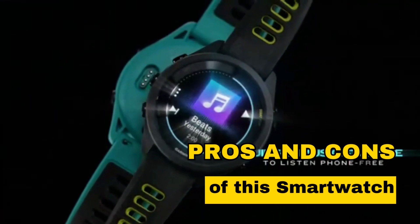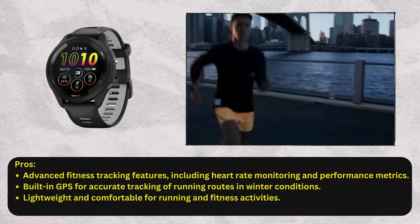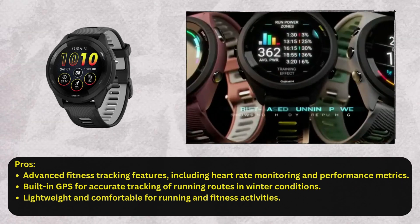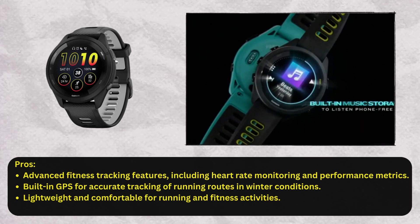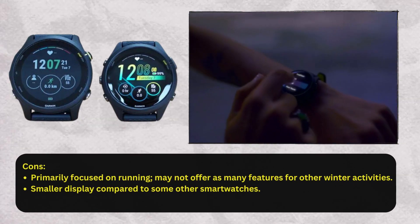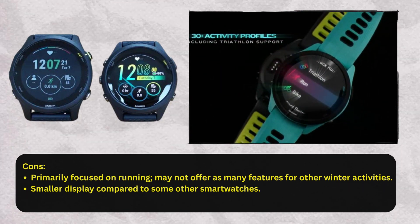Now let's familiarize ourselves with some pros and cons of this smartwatch. Pros: advanced fitness tracking features, including heart rate monitoring and performance metrics; built-in GPS for accurate tracking of running routes in winter conditions; lightweight and comfortable for running and fitness activities. Cons: primarily focused on running, may not offer as many features for other winter activities; smaller display compared to some other smartwatches.